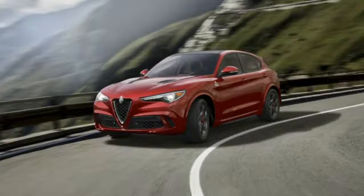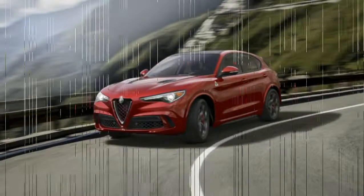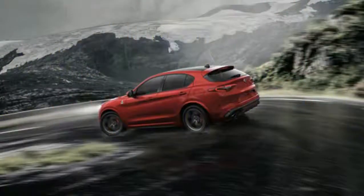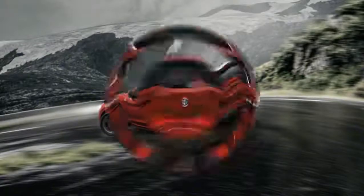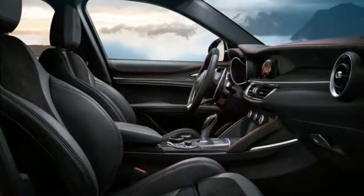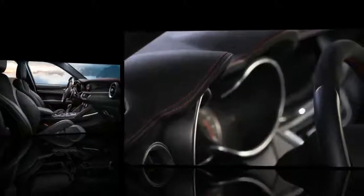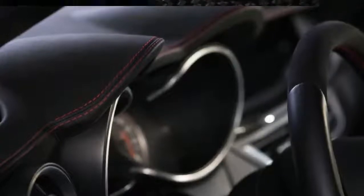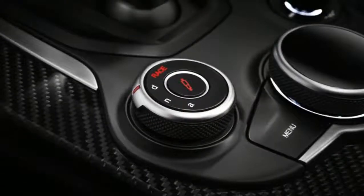On paper, the Stelvio seems capable of delivering on classic Alfa fun. For starters, it shares engines with the Giulia sedan, starting with a turbocharged 2.0-liter four-cylinder in the standard Stelvio and Stelvio TI models making 280hp and 306 lb-ft of torque. Alfa will offer a Quadrifoglio model as well, which has the same twin-turbocharged 2.9-liter V6 as the Giulia Quadrifoglio, pumping out 505hp and 443 lb-ft of torque. The company claims the Stelvio Quadrifoglio will reach 60mph in 3.9 seconds, just a tenth behind the Giulia.